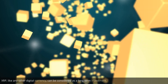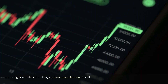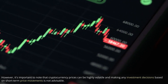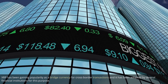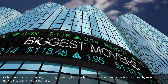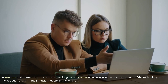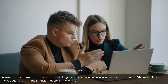XRP, like any other digital currency, can be considered as a long-term investment. However, it's important to note that cryptocurrency prices can be highly volatile, and making investment decisions based on short-term price movements is not advisable. XRP has been gaining popularity as a bridge currency for cross-border transactions and has been adopted by several financial institutions for this purpose. Its use case and partnerships may attract some long-term investors who believe in the potential growth of the technology and the adoption of XRP in the financial industry in the long run.